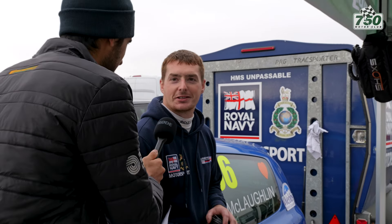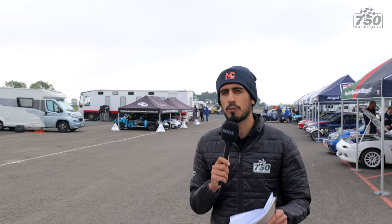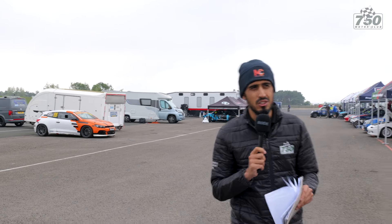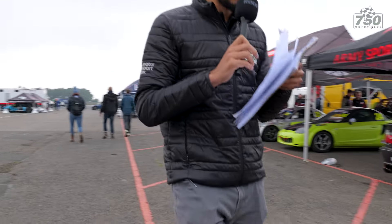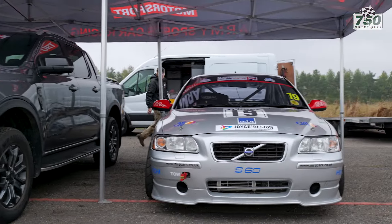Best of luck then for this weekend, Ben. Cheers, thank you. Now, there is one more car I did want to talk about — it's very cool, and for some of those with good memory, they would recognise the livery from an old BTCC championship going all the way back to the 90s, back in the days when Rickard Rydell would drive. My memory is not quite good enough to remember exactly who drove this particular livery car, but it is the number 19, the S60 Volvo. David, how are you doing?